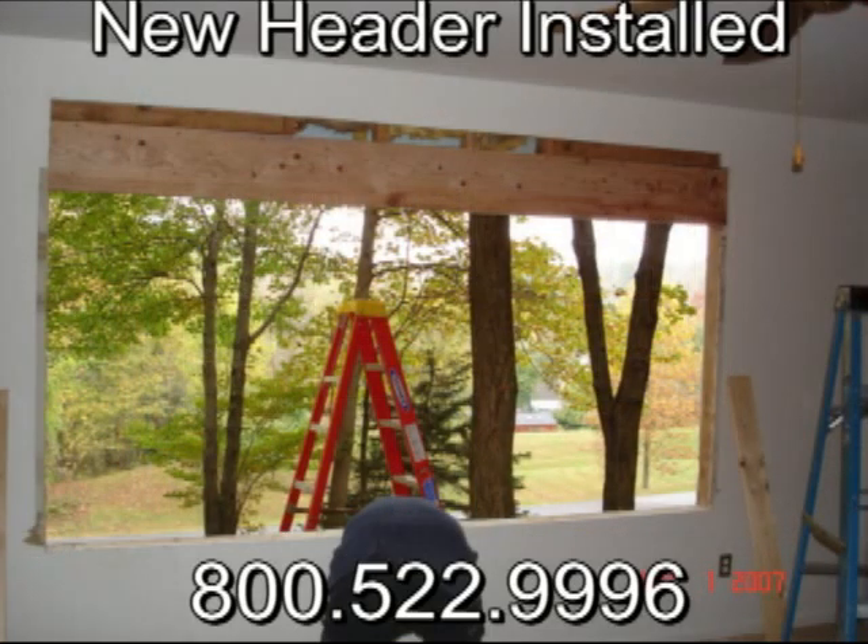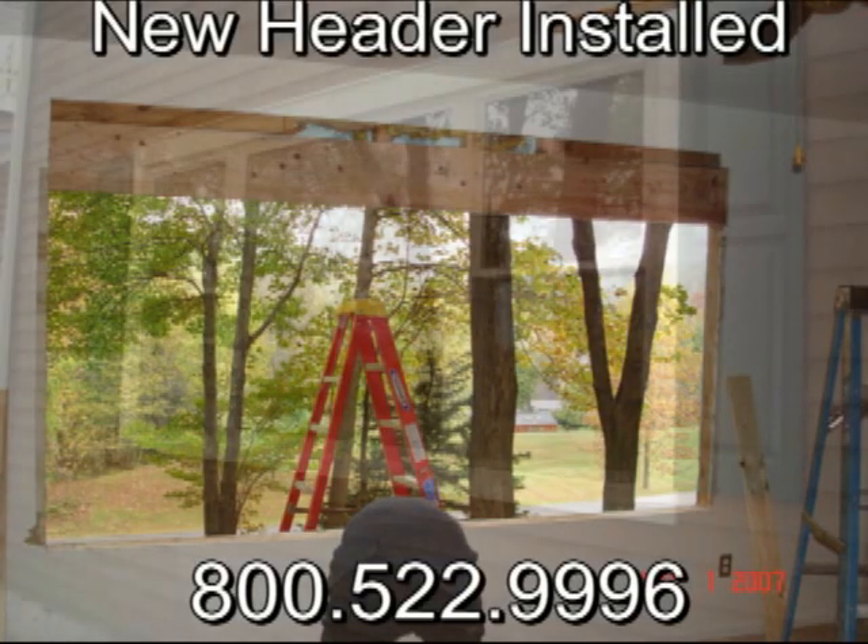Once the header is in place, and the new drywall is taped and spackled, the only thing left to do is a little painting.